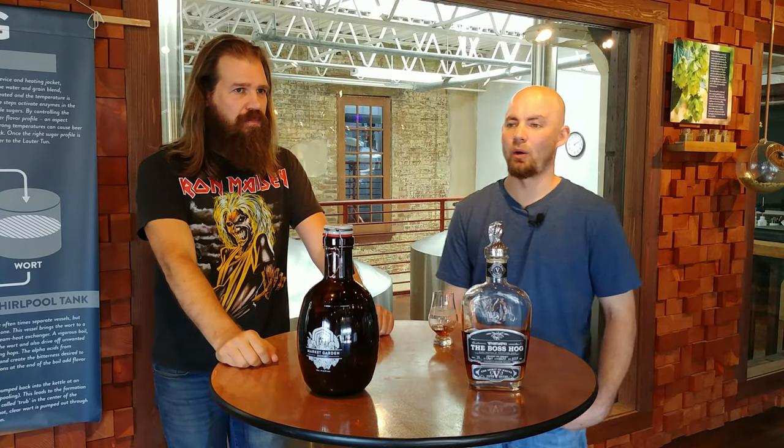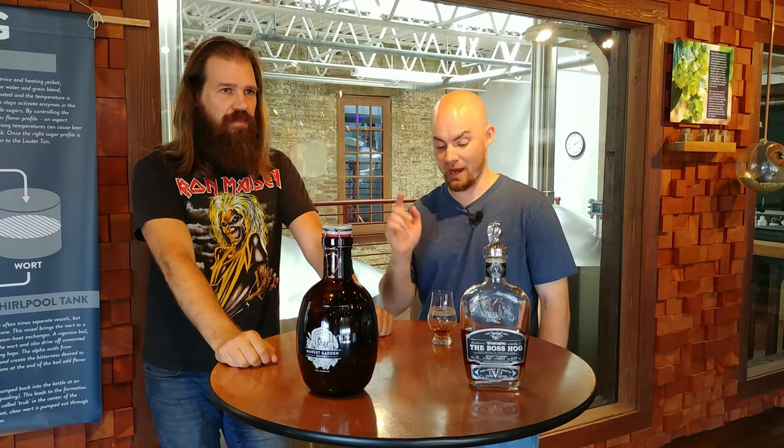I didn't even swallow and there are tons of stuff going on. That is complex, and we're not even on sip number two. That was a nice coat. Let's go right back in for recoating.